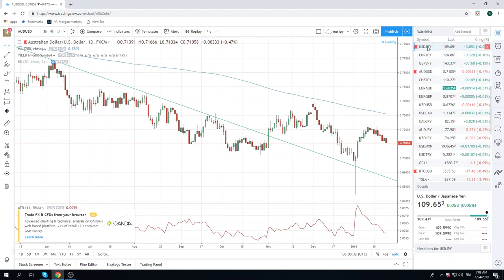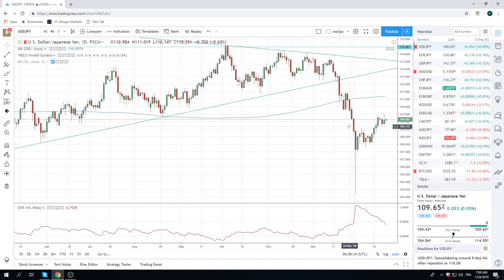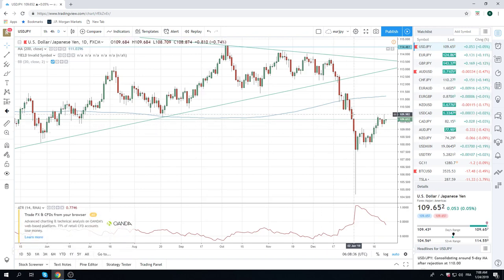Dollar Yen also looks like a sell to us. It just pinged 110.00 the figure yesterday — that seemed too easy, but you don't want to look a gift horse in the mouth. Core short Dollar Yen looks the way. If you were lucky enough to sell up in the 90s, that's great — just hold those.